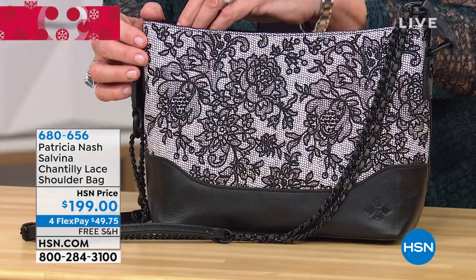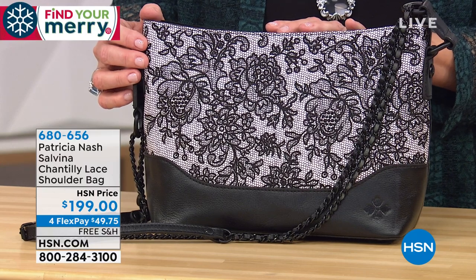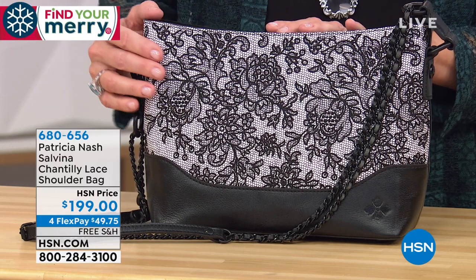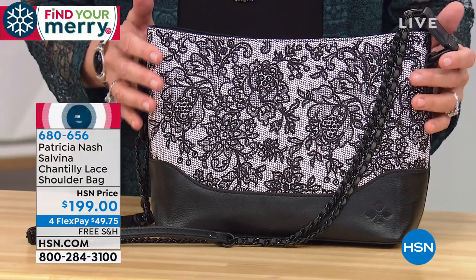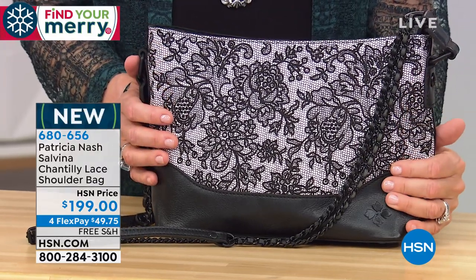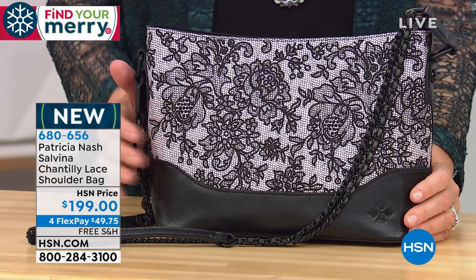This particular one is more of a classic shoulder bag called the Salvina. It's the Chantilly Lace shoulder bag, available today at $199 with four or five monthly flex payments. It's the perfect size and we're seeing it for the first time today.